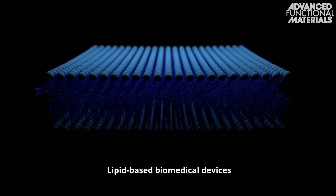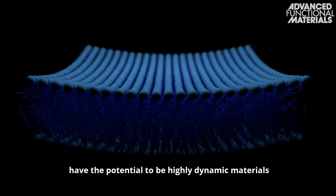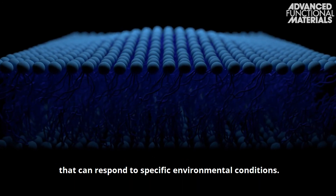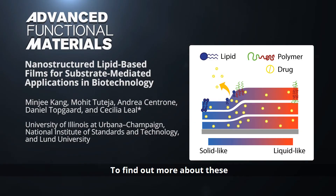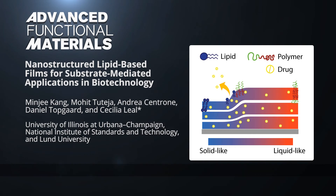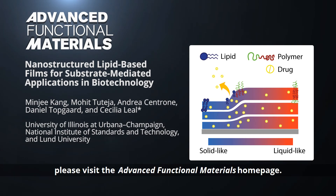Lipid-based biomedical devices have the potential to be highly dynamic materials that can respond to specific environmental conditions. To find out more about these hybrid lipid polymer films for biomedical applications, please visit the Advanced Functional Materials homepage.